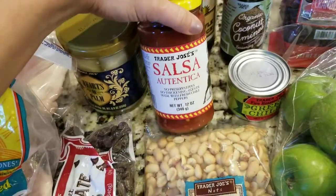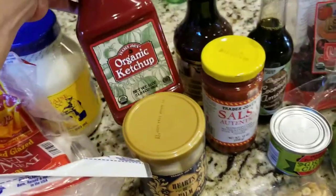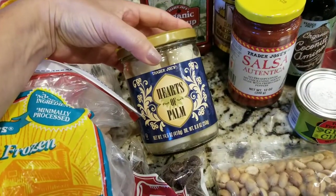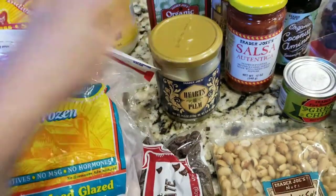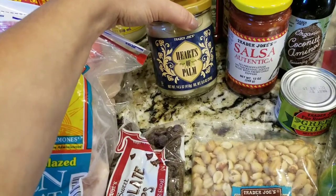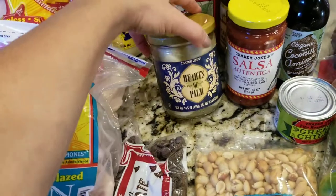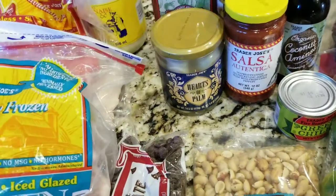My youngest son, who's 10, actually likes that salsa, so it's really good. The organic ketchup that we go through like water here. I got a jar of hearts of palm — I have some harissa salsa and you chop up the hearts of palm and put it in with quinoa and some harissa salsa, and it's actually really good. And being that I've been on a chili kick with sweet potatoes, that'll go really good with that as well.